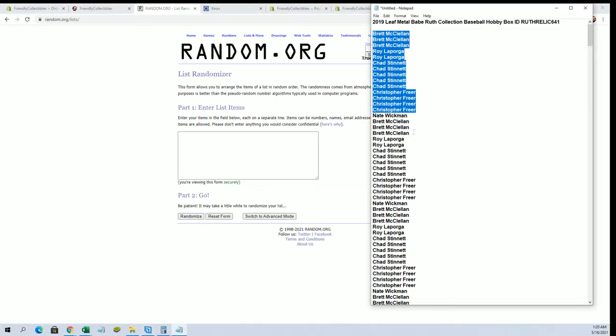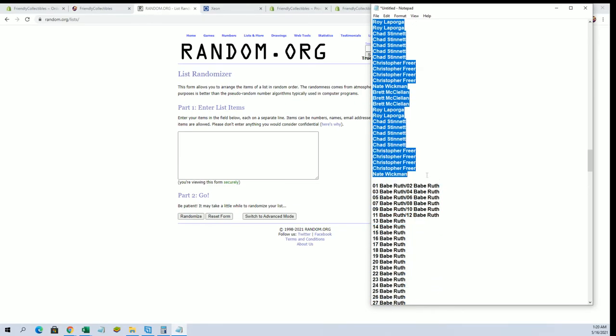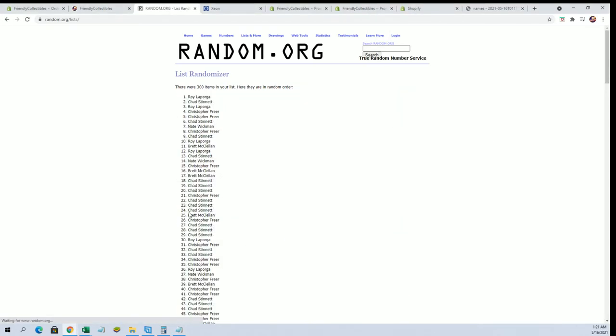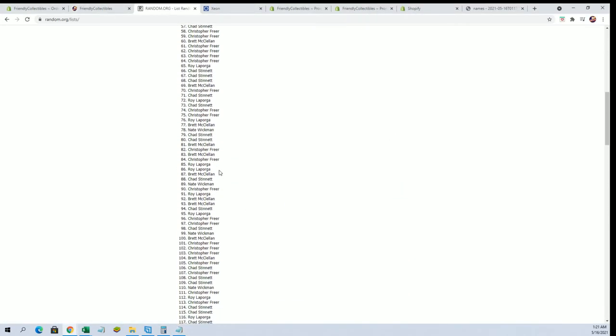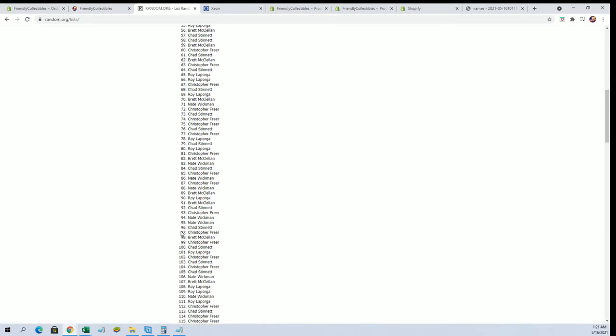Alright guys, we've got Brett M. down to Nate W. Let's count and paste. Here we go everybody, good luck. 300 roll, guys. Names and cards 7 times each.